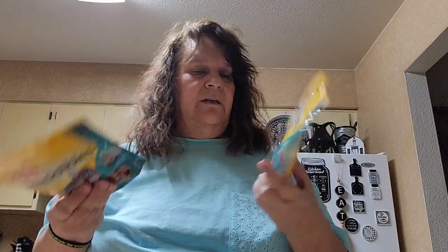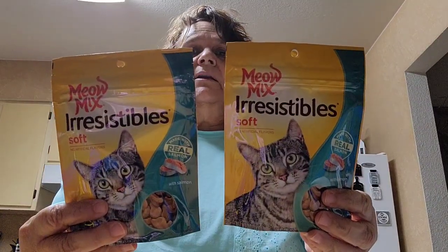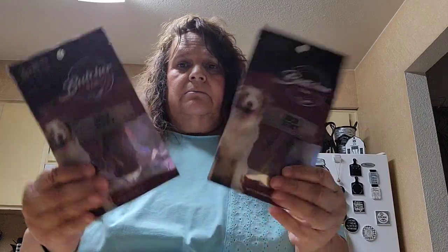I picked up some Meow Mix treats for the cats — this one is the salmon soft treats. My cats like the soft ones so I picked up two to add to their treat container. I also picked up two more of the Butcher Bar duck jerkies for Amber — it's her favorite.